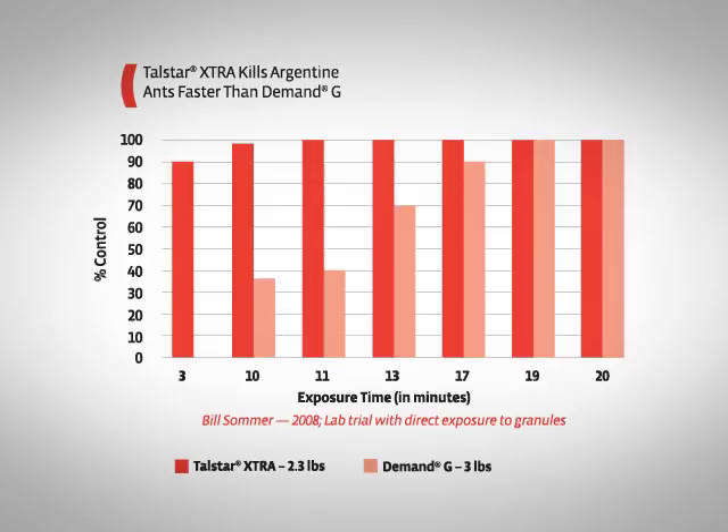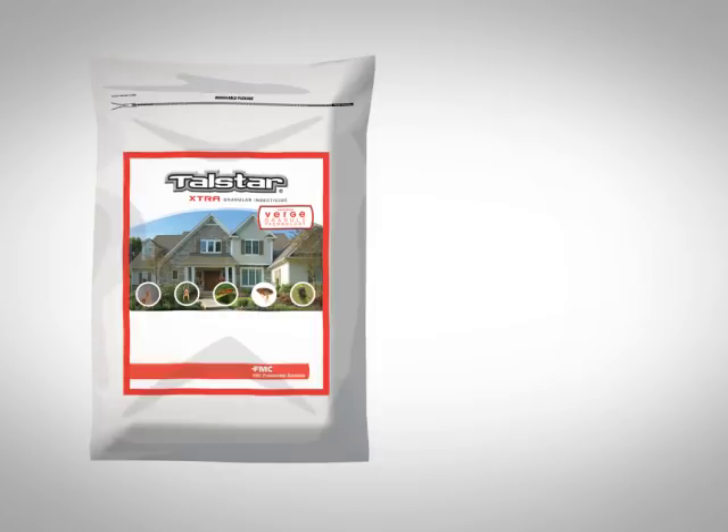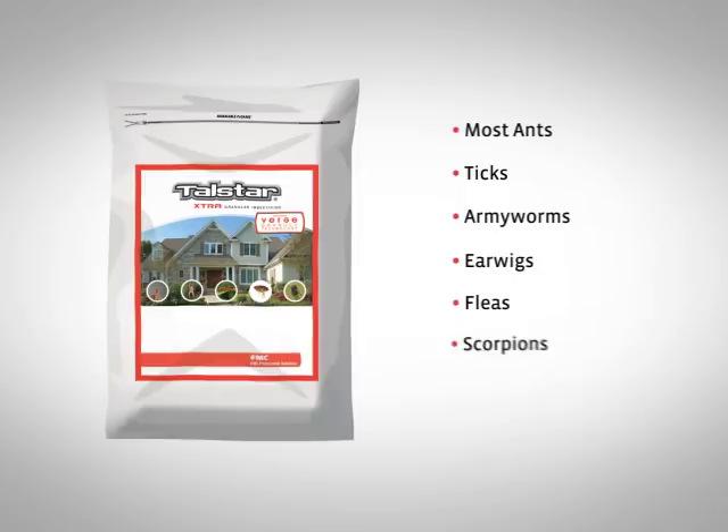In addition to its impressive speed of kill, Telstar Extra featuring Verge Granule Technology provides powerful control and at least three months of residual protection against a broad spectrum of pests, including most ants, ticks, armyworms, earwigs, fleas, scorpions, and many other lawn invaders. Just look at how it performs against chinch bugs.